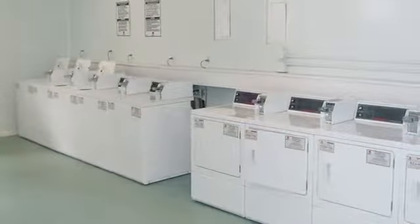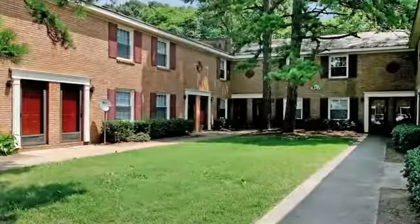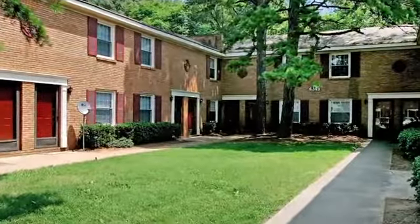At Sage Point, you can get your chores taken care of at our laundry facility, and you'll never have to worry about waiting for emergency maintenance with our 24-hour services.